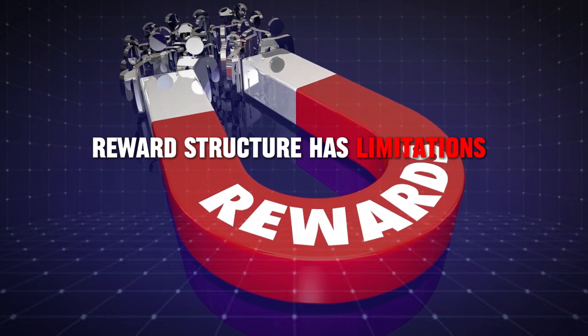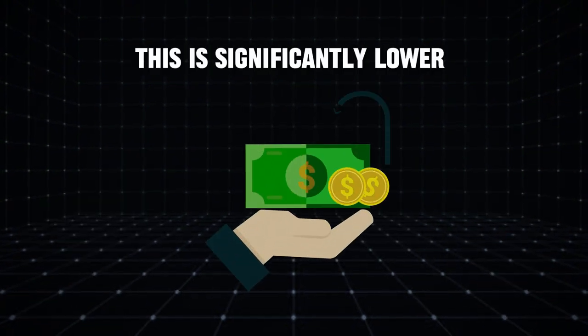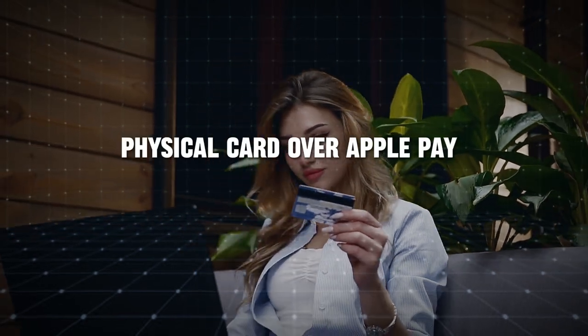However, the reward structure has limitations. If you use the physical titanium card, you only get 1% cash back on all purchases. This is significantly lower compared to many other cash back cards that offer higher rates, making the card less appealing for those who prefer using a physical card over Apple Pay.